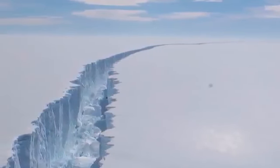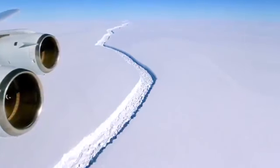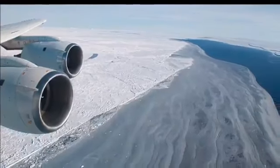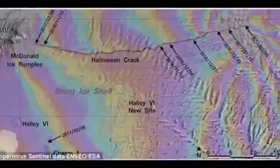"If an ice shelf loses contact with the ice rise, either through sustained thinning or a large iceberg-carving event, it can incite a significant acceleration in ice speed, and possibly further destabilization. It seems like the Larsen C story might not be over yet, regrettably," added Dr. Hogg.